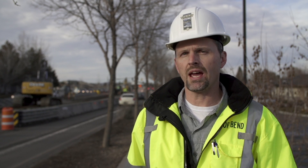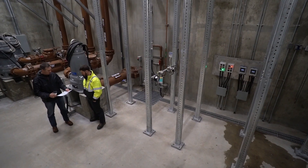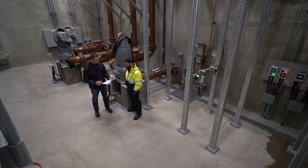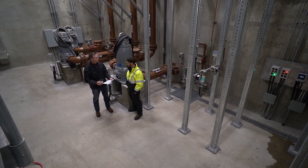Because this is a gravity line, we have the ability to take 24 pump stations offline. This will reduce our maintenance costs and electric costs throughout the whole duration of the life cycle.